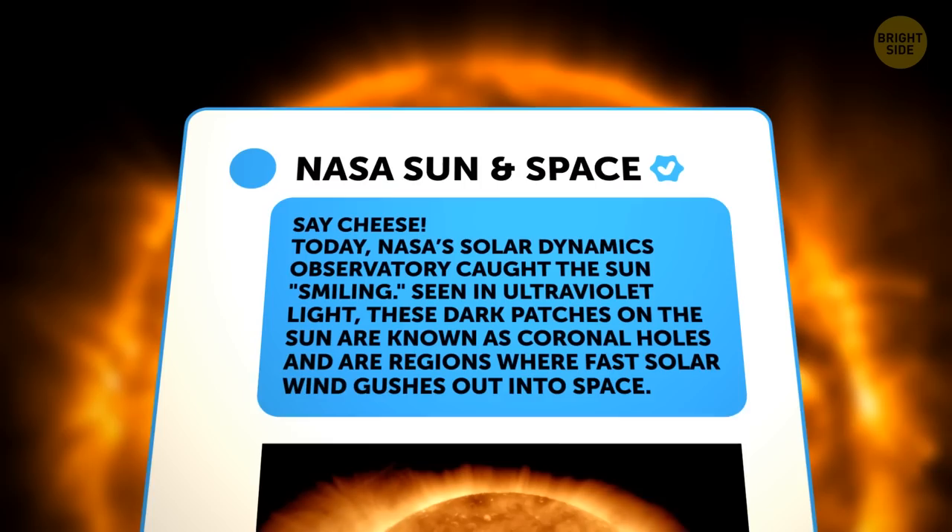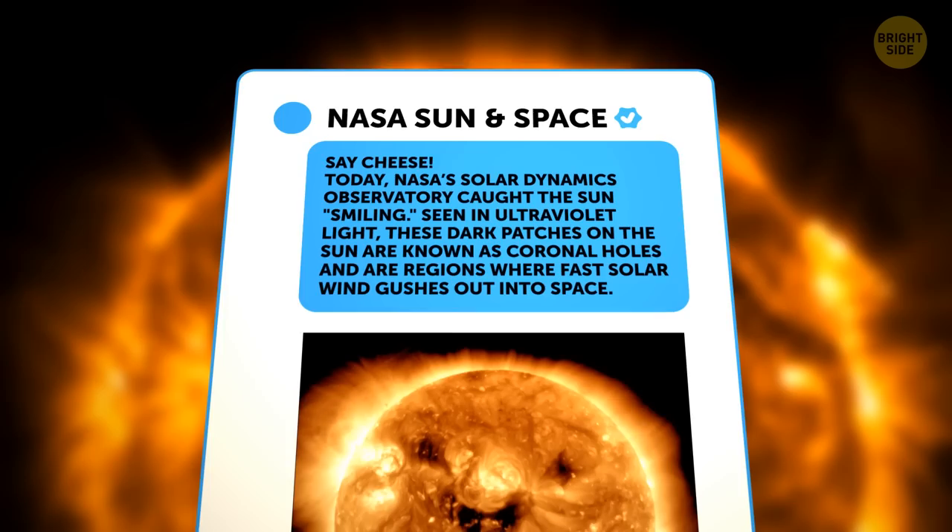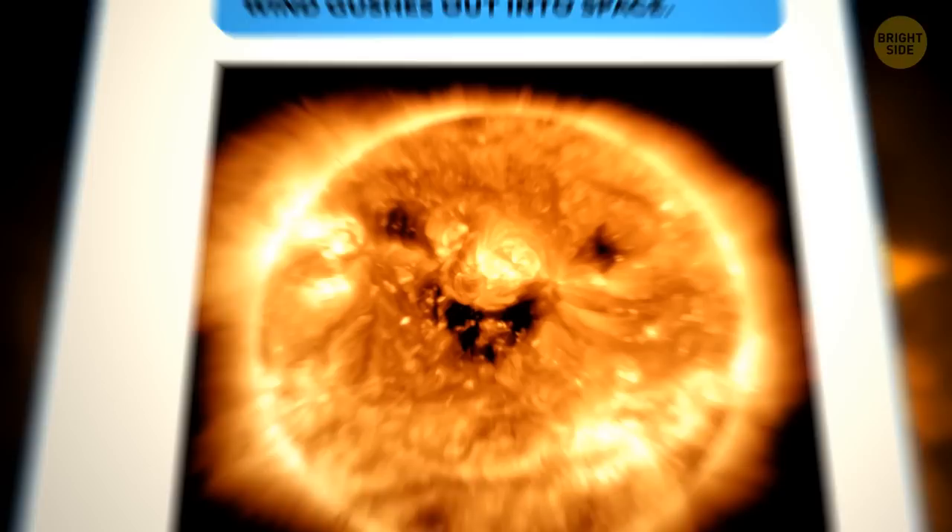Here's what NASA tweeted: 'Today, NASA's Solar Dynamics Observatory caught the sun smiling. Seen in ultraviolet light, these dark patches on the sun are known as coronal holes and are regions where fast solar wind gushes out into space.'